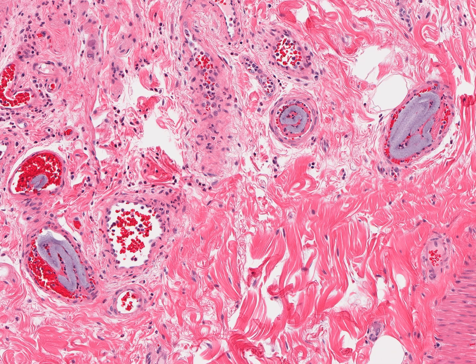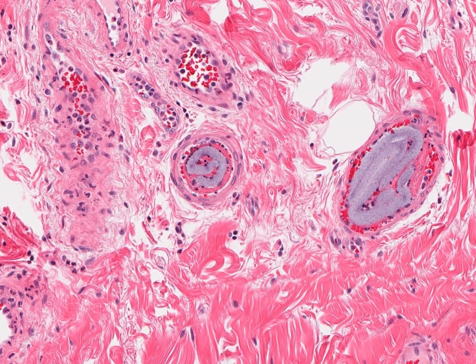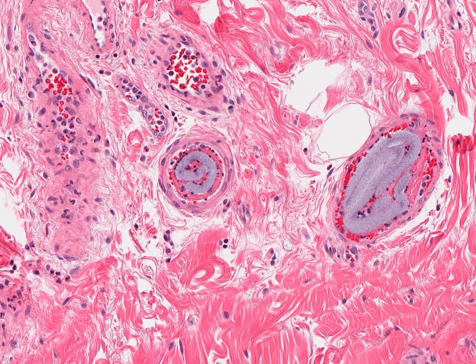The polymer emboli appear as basophilic intravascular serpiginous structures within submucosal vessels of ischemic areas.